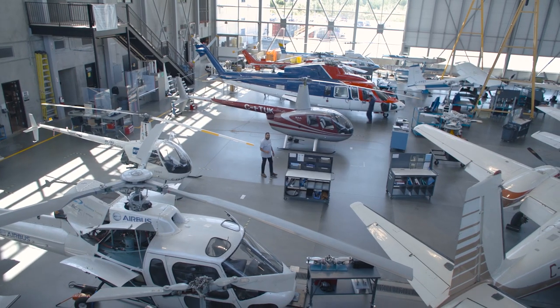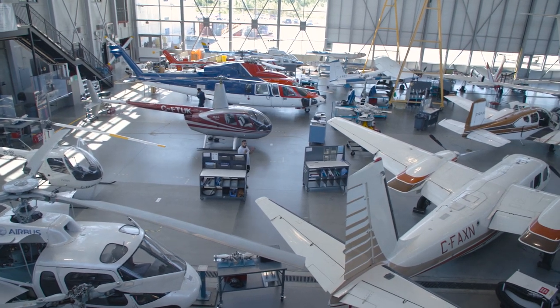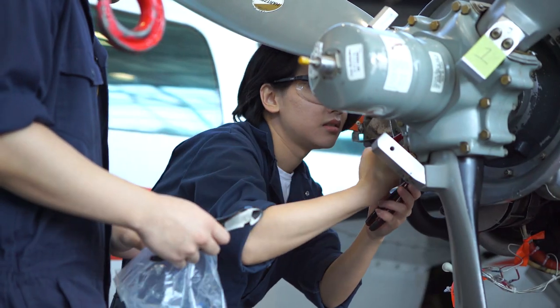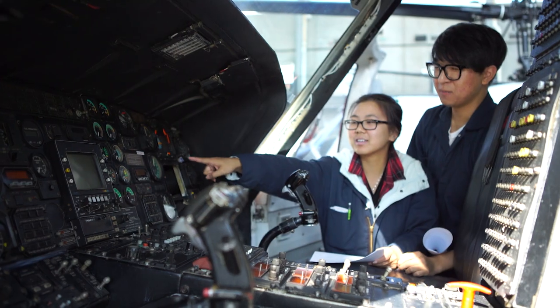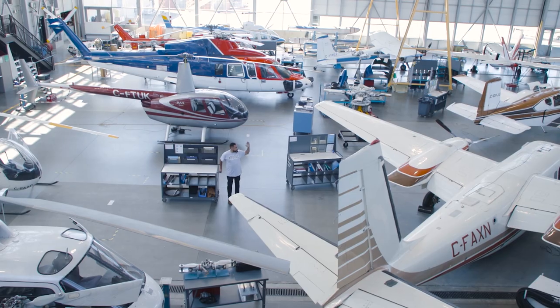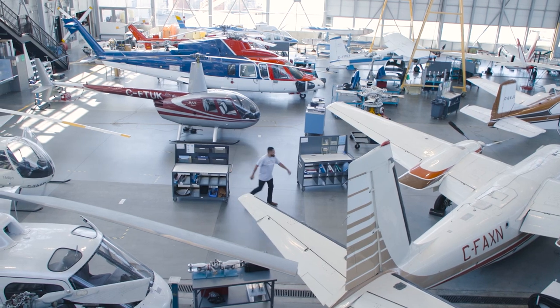We've now come from the lobby into this beautiful hangar. It is huge — over 40,000 square feet. There's every type of plane and helicopter in here, and it gives students an opportunity to learn how to fix and fly them. I think right over there there's a CRJ-100, which is a training plane, and hopefully we can get inside. Let's go.